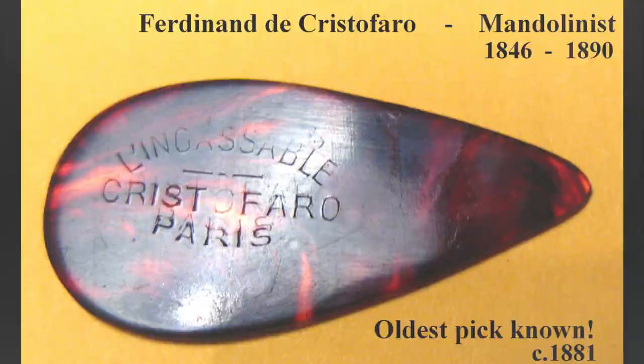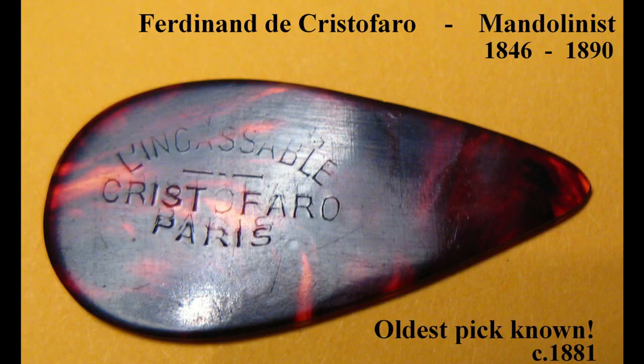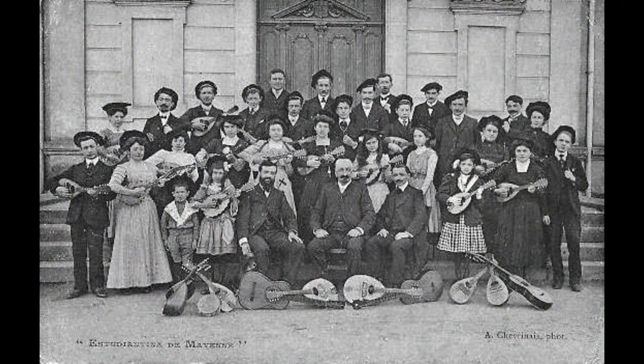The oldest example of a pick in the modern style can be traced back to Christofaro in 1881. This is the oldest example to be found and hails from an era when the mandolin was the dominant instrument in the orchestra. Fernando de Christofaro was a Neapolitan mandolin teacher and touring musician, born in Naples but settling in Paris in 1879. His first book was published in 1883 and he died in 1890. His is the first pick with an artist's name and place on it, designed exclusively for the mandolin.